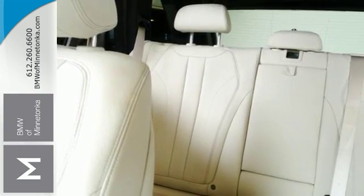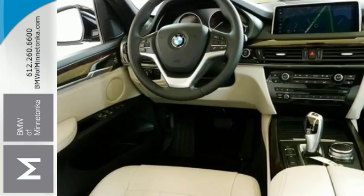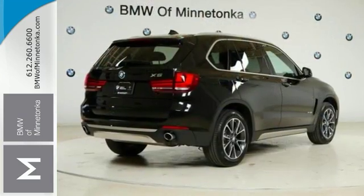This outstanding turbocharged BMW is one of the most sought-after vehicles on the market because it never lets owners down. Come on in and see it for yourself today.